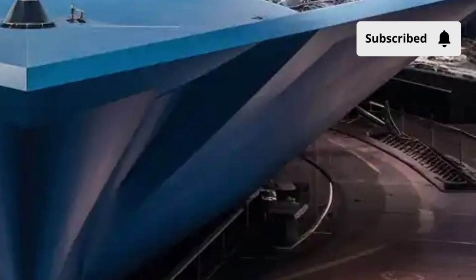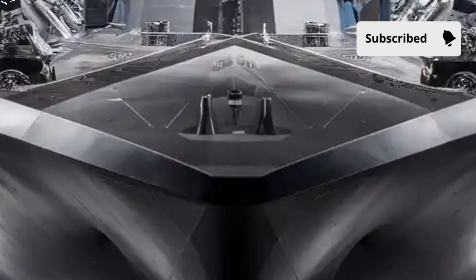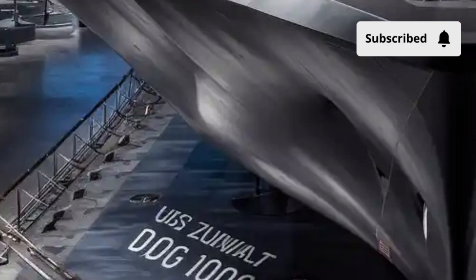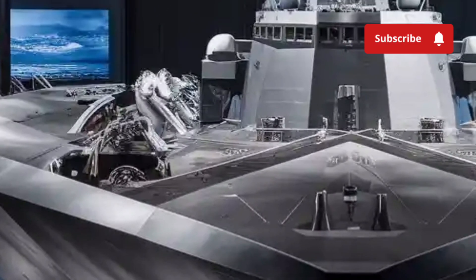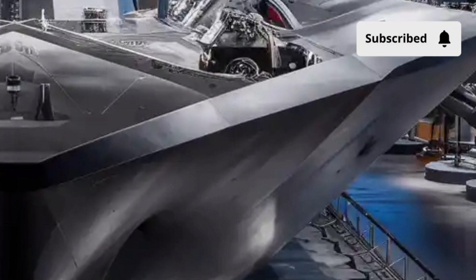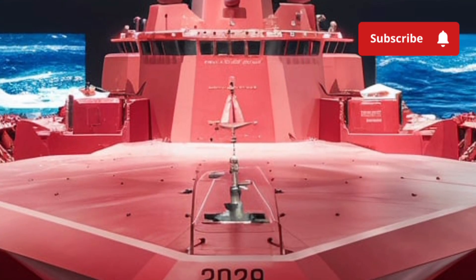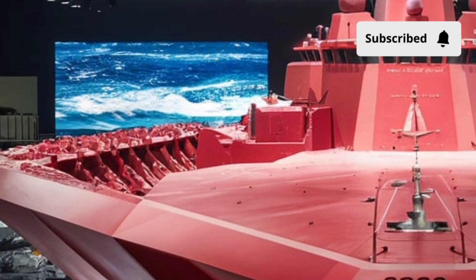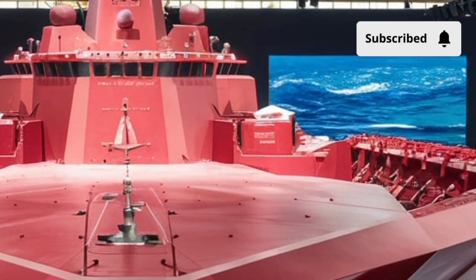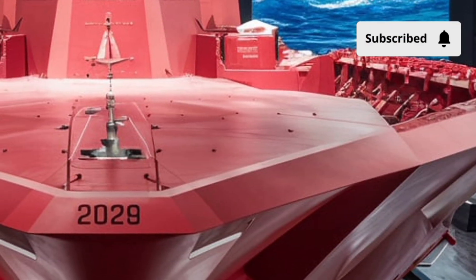When it comes to armament, the Zumwalt packs serious firepower. It features two 155mm advanced gun systems capable of launching precision-guided projectiles over 80 miles away. Each gun can fire at high rates with pinpoint accuracy, delivering devastating results with minimal collateral damage. It's also equipped with 80 vertical launch system cells that can deploy a range of missiles — from Tomahawk cruise missiles to anti-air and anti-submarine weapons. Add to that advanced radar, sonar, and electronic warfare capabilities, and you have a destroyer that can not only strike first but also remain unseen. The Zumwalt was also designed with modularity in mind, so its systems and weapons can be upgraded over time. Its data systems use advanced cybersecurity protocols and artificial intelligence to assist decision-making and protect against digital attacks.